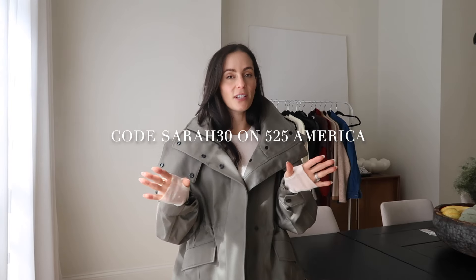Hey guys, that was it for my fall shopping haul. I hope you enjoyed it and I hope it was helpful. Don't forget my promo code for 525 America — it's SARA30 for 30% off until October 31st. I'll put all that information in the description box below and I'll attempt to link everything I shared. Don't forget to give this video a thumbs up and consider subscribing to my YouTube channel. I will talk to you guys on my next video!